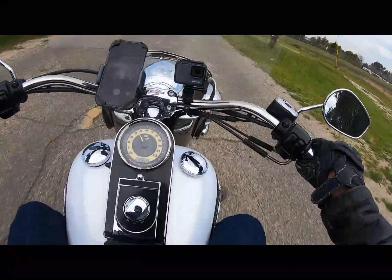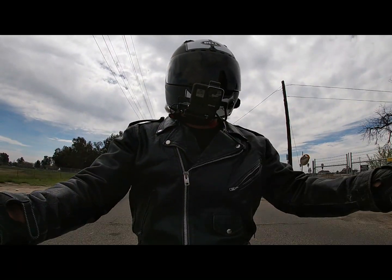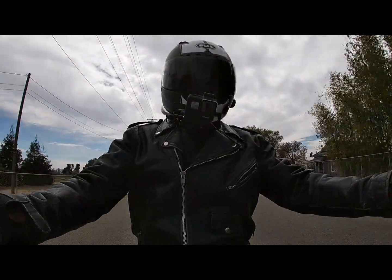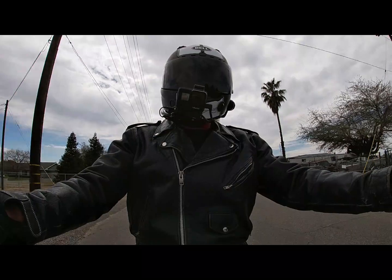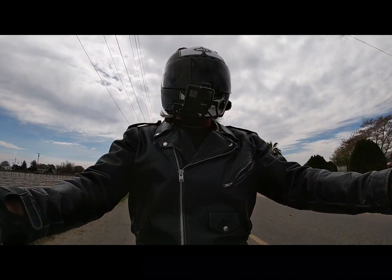Hey everybody, welcome back. As you can see, I got a new little GoPro camera here — I bought it off eBay. This way I'll be able to get two angles. Put that together with my new Filmora program for editing, and I ought to be able to make some pretty good videos.